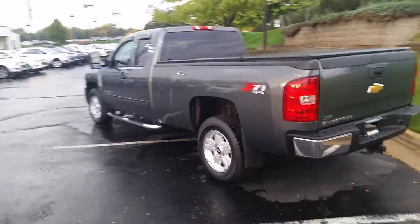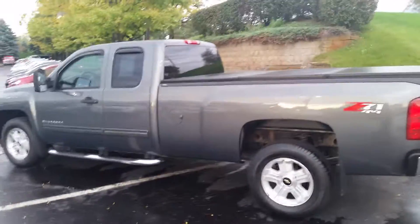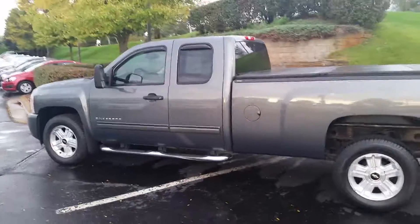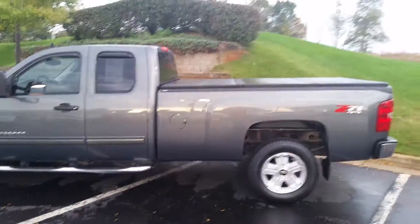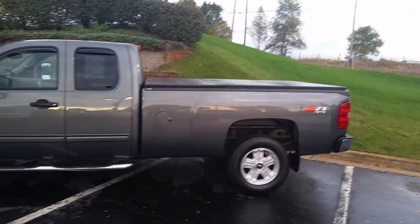Hey guys, Ryan of Feldman's Chevy Highland. I just want to point out some of the newer pre-owned vehicles we've taken in here. This is a 2011 1500 LT extended cab, right over 96,000 miles on it.